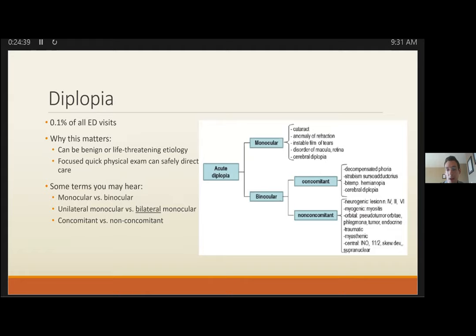Other clues for orbital apex: ocular pain, chemosis, proptosis. Importantly, if CN2 is involved, you know you're at the orbital apex distal to the cavernous sinus, as CN2 does not pass through the cavernous sinus. Hints include visual acuity complaints or a RAPD. Think about this in anyone with ophthalmoplegia, decreased vision, or numbness in a V1/V2 distribution. Always consider molar or dental infection that's tracked up to the buccal space into the orbit.